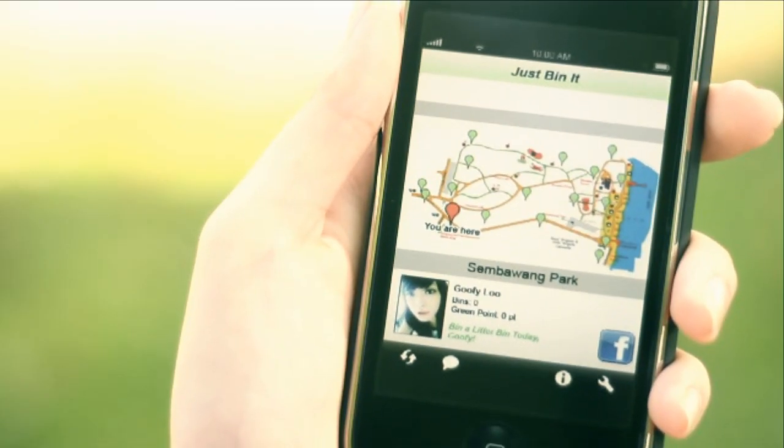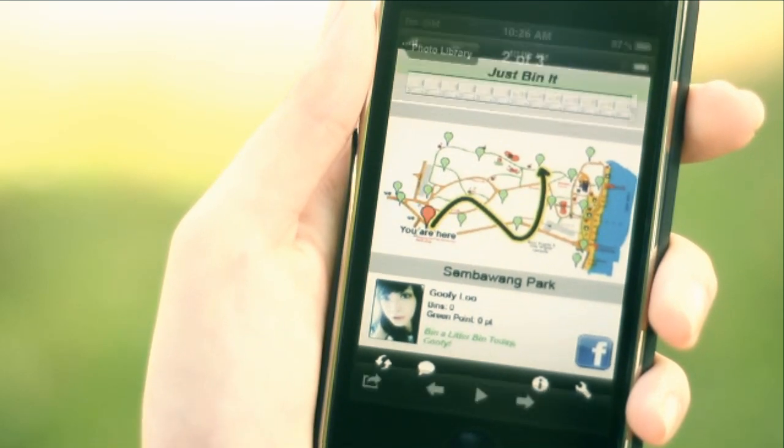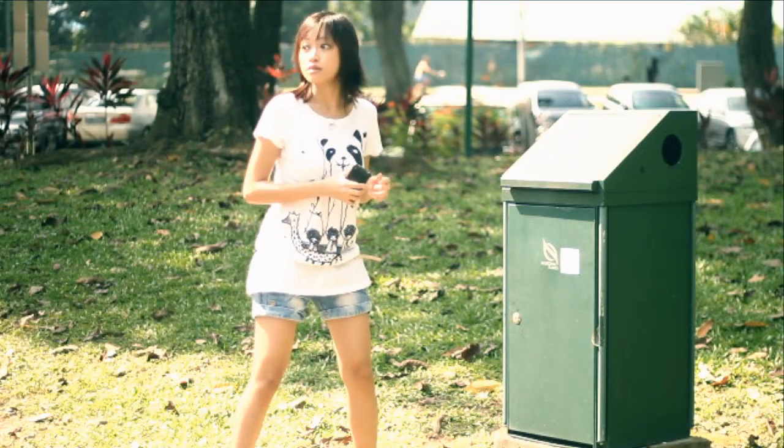By downloading the app, you unlock a map of every little bin's location in the park at your convenience. Locate a bin of your choice, find the QR code, take a picture and bin it.